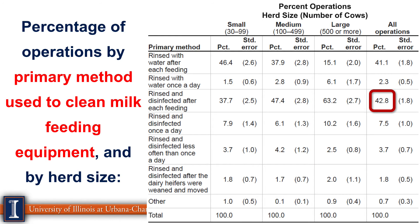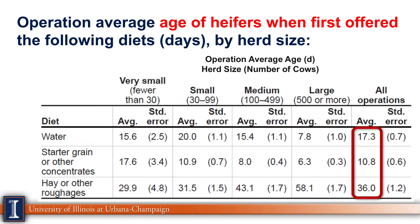The primary method used to clean equipment — rinsing and disinfecting after each feeding — was reported by 43%. I was hoping that number would be higher, as that takes time and effort and helps reduce the risk of bacterial contamination. For age when feed items were first offered: water at 17 days, calf starter at about 10 days of age, and hay and roughages at 36 days. These numbers look reasonable, though water should probably be offered earlier, especially under heat stress or when calves have infections.